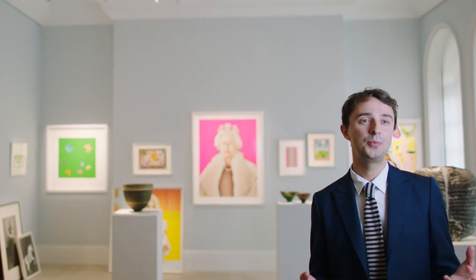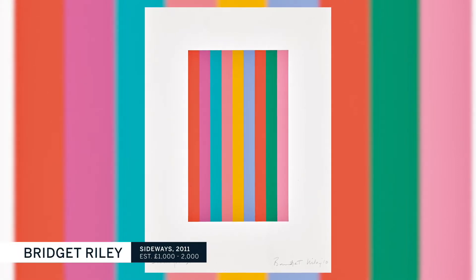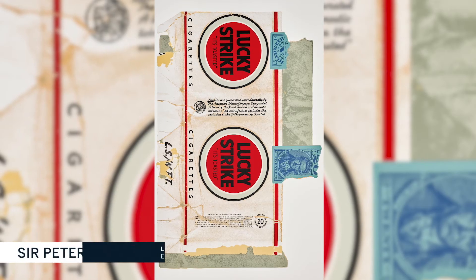Also featured in the sale, we have the parents of these cool British artists — people like David Hockney, Peter Blake, Bridget Riley, Gillian Ayres. Artists who in London in the 1950s and 60s led the way in cool.